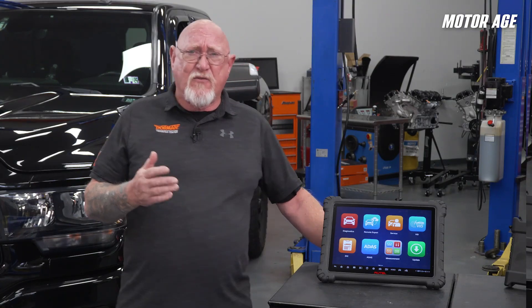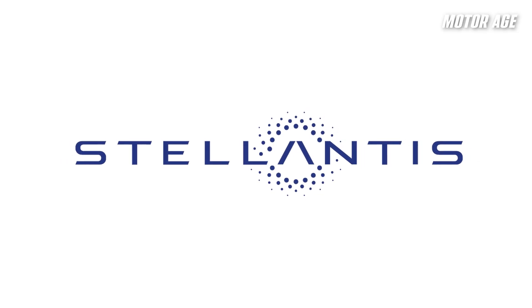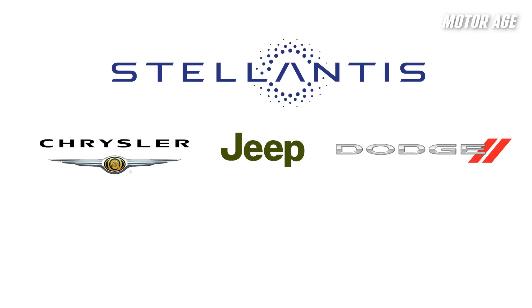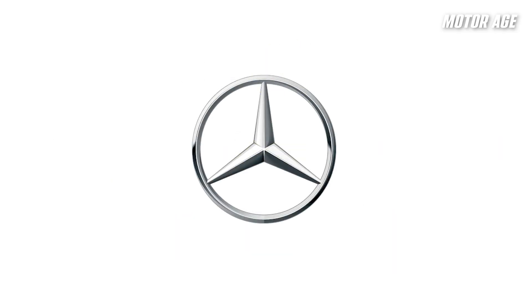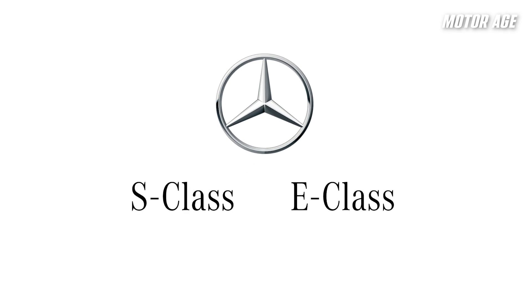This includes performing active tests, actuations, or even relearns. Automakers are increasingly adapting secure gateways to enhance vehicle security. Stellantis, formerly Fiat Chrysler Automobiles or FCA, pioneered it widely, installing SGW on nearly all 2018 and newer models across brands like Chrysler, Jeep, Dodge, Fiat, Ram, and Alfa Romeo. By 2020 it was standard on almost 100% of their vehicles. Mercedes-Benz joined the fray with selected models starting around 2021, requiring gateway access for diagnostics on newer S-Class, E-Class, and other luxury lines.